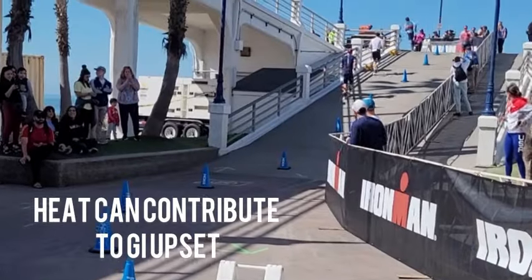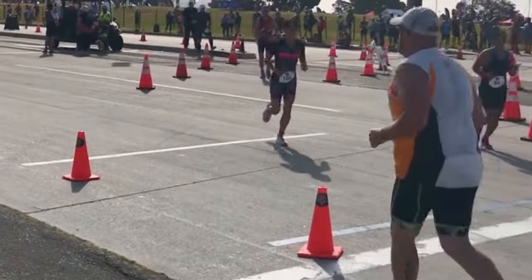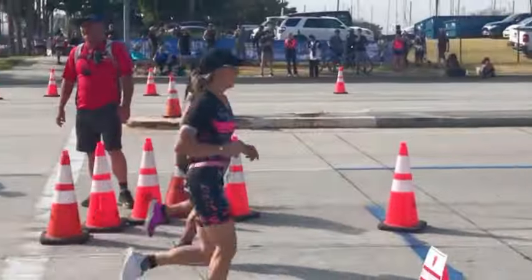There are some things that contribute to GI upset, or runner's stomach as we call it, that we don't necessarily have control over. For instance, if you're running or racing in the heat, heat can contribute to stomach upset. There are ways we can respond with our diet and hydration to help improve that, as well as heat training to become more acclimated to the climate.